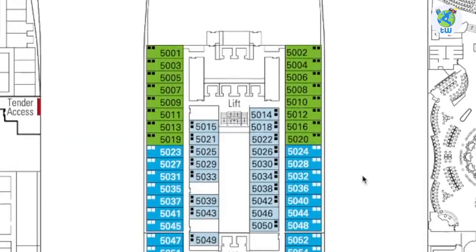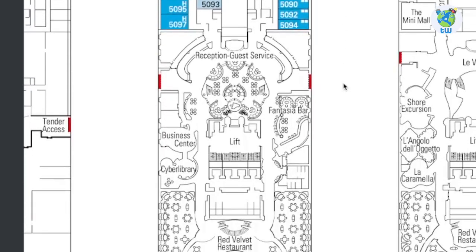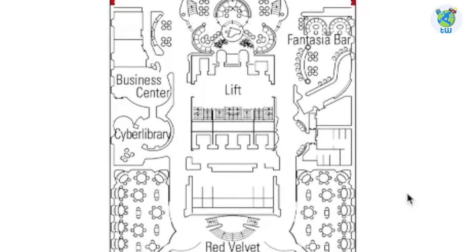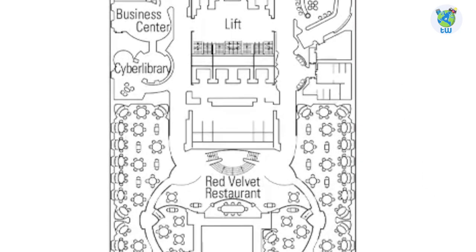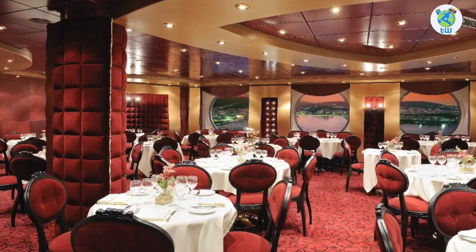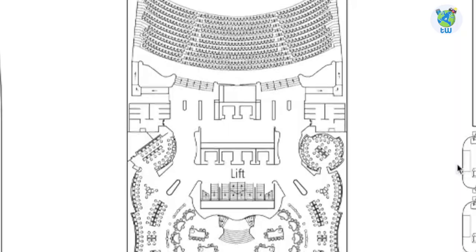Talking about the decks, Deck 5 forward contains staterooms. Moving aft is the reception and guest service area. Here you'll find a Fantasia Bar, and to port is a business center and cyber library. Next is the Red Velvet Restaurant, one of the main complimentary dining rooms.